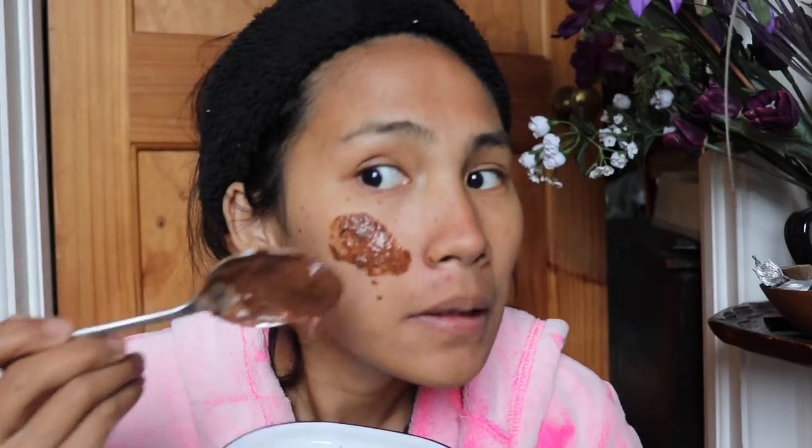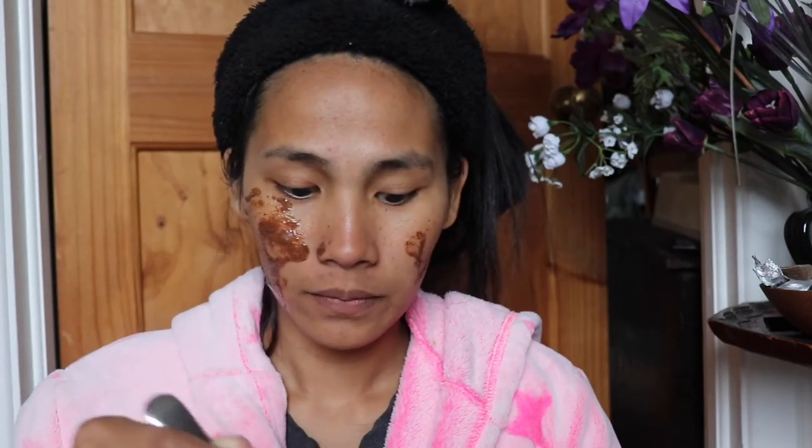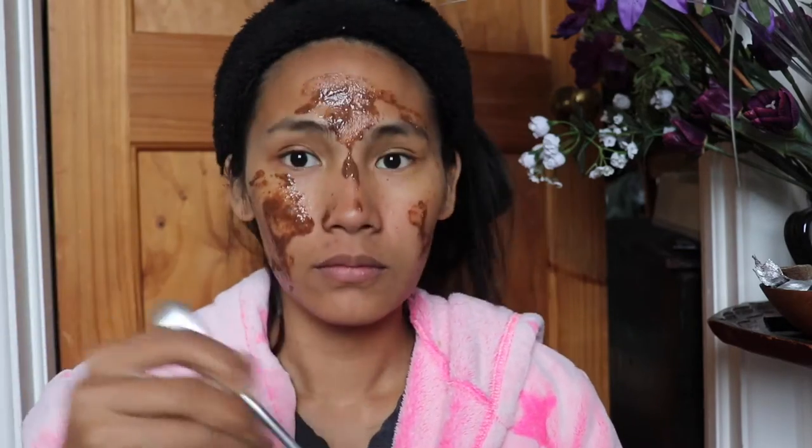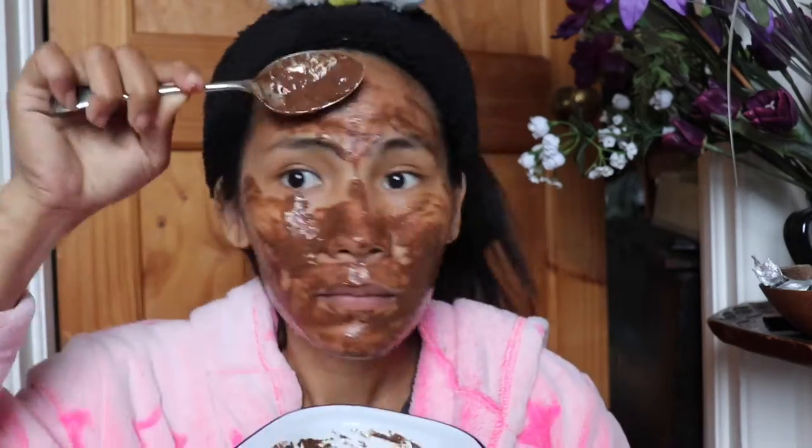I'll try to keep the mask on for an hour since this is my first time. I filmed this video in sunlight with no filter or editing so you can see my real skin and the result afterward. Now I will put it on my face gently.